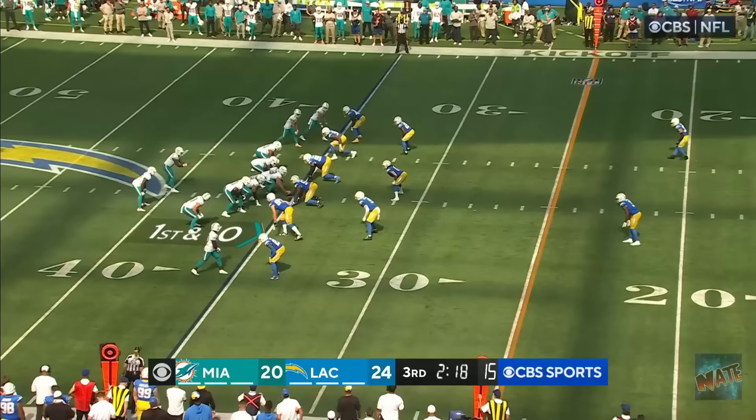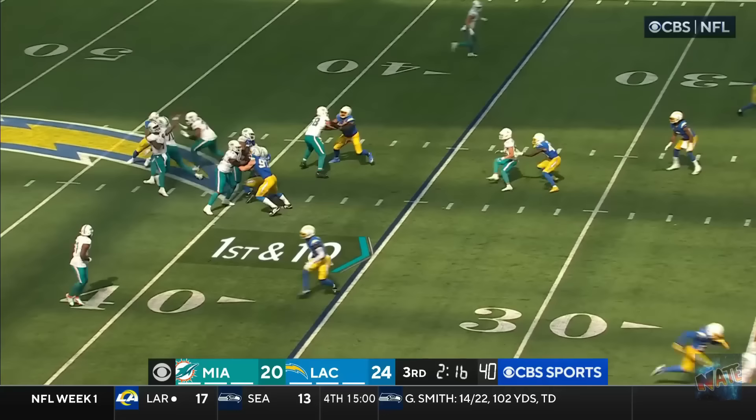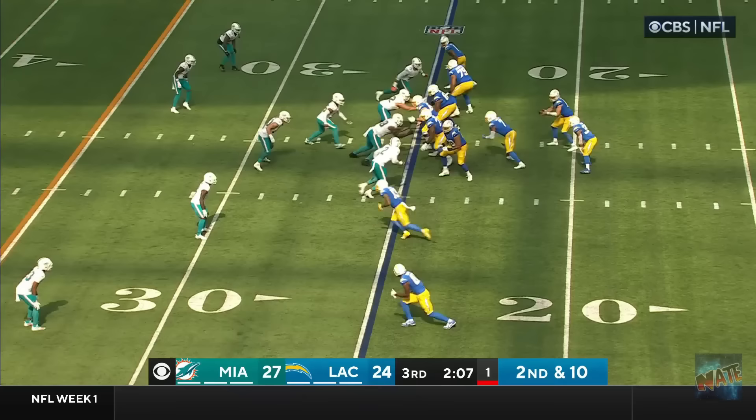Third down one! Justin Herbert! Here comes the driving! Got him! Josh Boyer! That was an interesting call! And look at the poor punt! With the best beginning field position! 35 of L.A. He's got Hill! That's a touchdown!